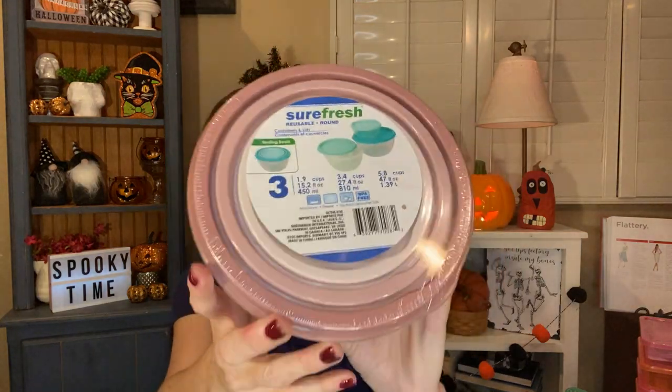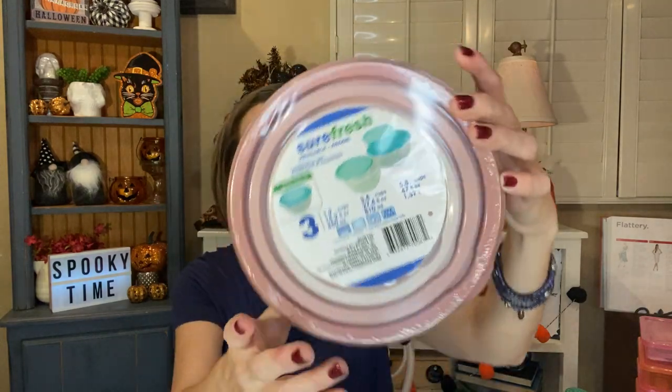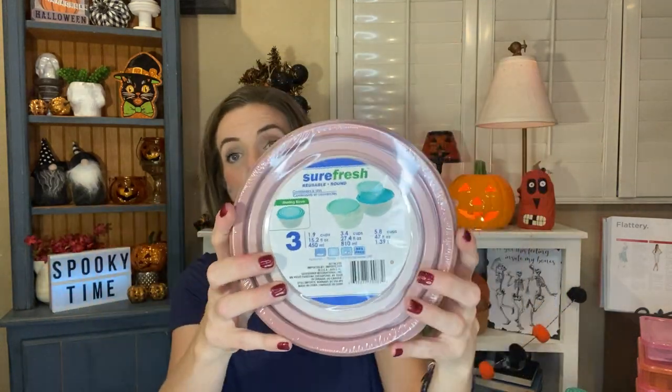I also picked up this set of SureFresh reusable round containers and lids. You get three in here — a 1.9 cup, a 3.4 cup, and a 5.8 cup — and they're nesting bowls. I got the dusty rose color, which seems to be a theme of this haul. I just really love these and we needed some new ones. I love that they're nesting and you can just put them into each other, so super handy.